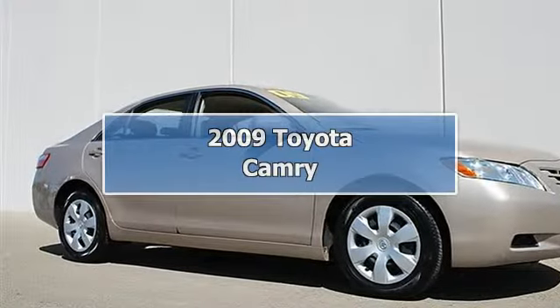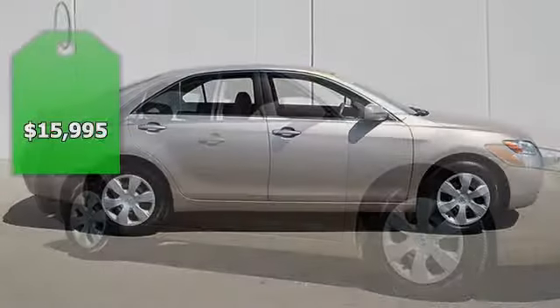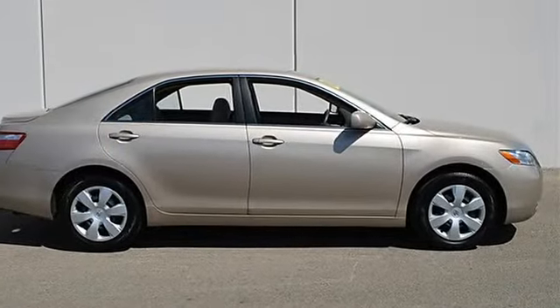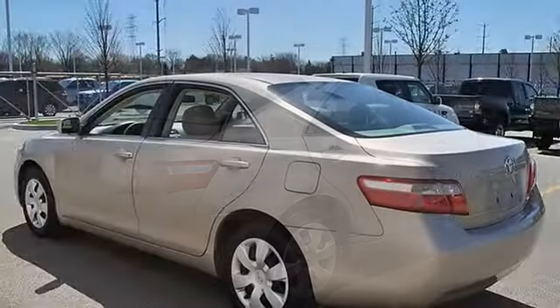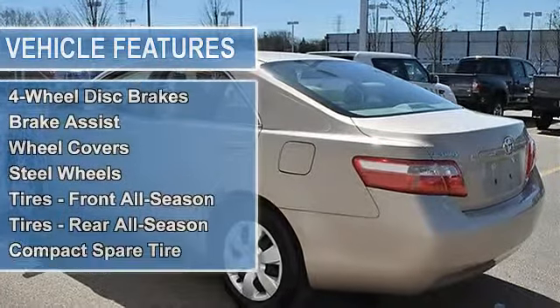2009 Toyota Camry four-door car. This vehicle features the following equipment: automatic gas I4 2.4L engine, front-wheel drive, power steering, four-wheel disc brakes, brake assist, wheel covers, steel wheels, front all-season tires, rear all-season tires.